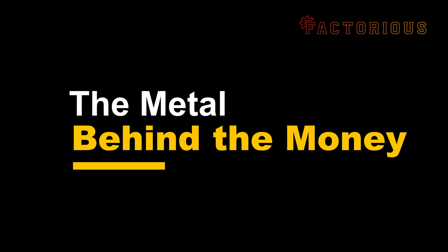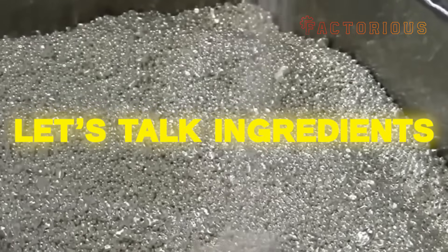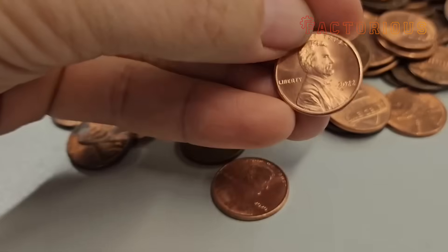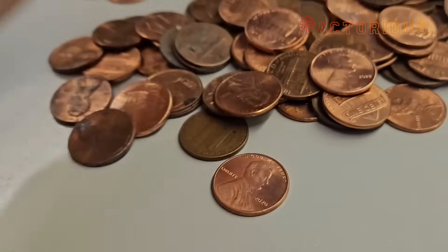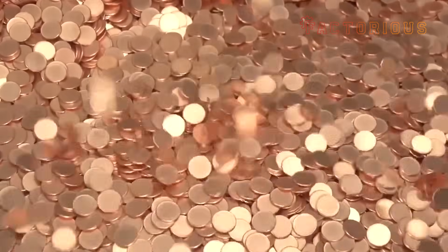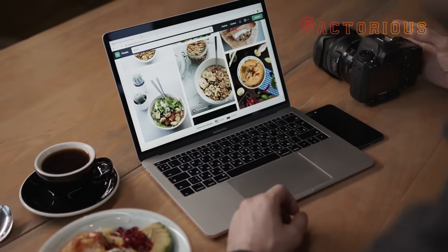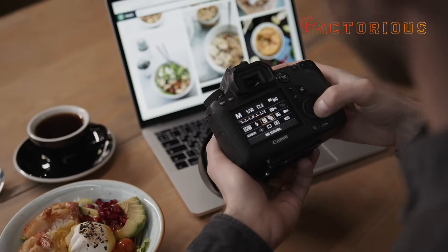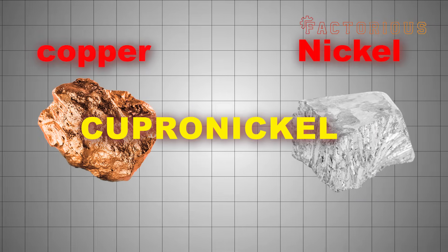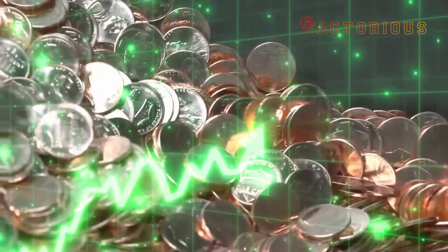Before we even get to stamping eagles and presidents on metal, let's talk ingredients, because coins are basically America's metallic recipe for trust. Take the penny: most people still think it's pure copper — nope, it's actually 97.5% zinc coated with a whisper-thin layer of copper. Just plated. Kind of like how fast food photos look premium. Nickels, quarters, and dimes are made from a blend of copper and nickel, literally called cupronickel. It's strong, corrosion-resistant, and gives that shiny silver look without being too expensive.